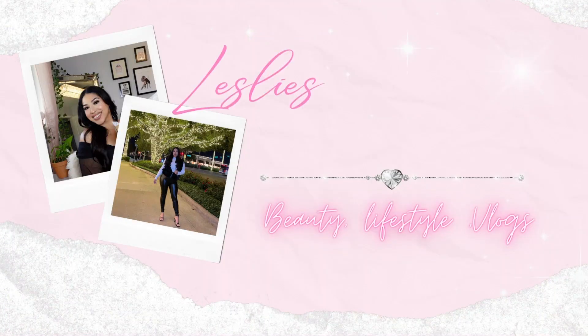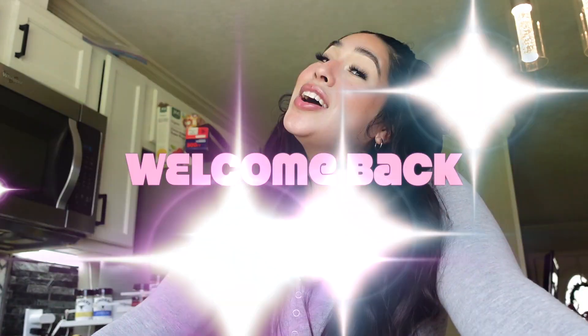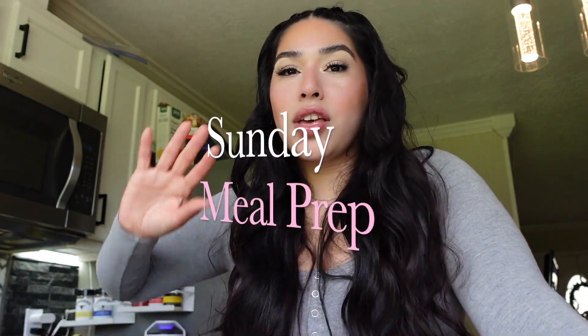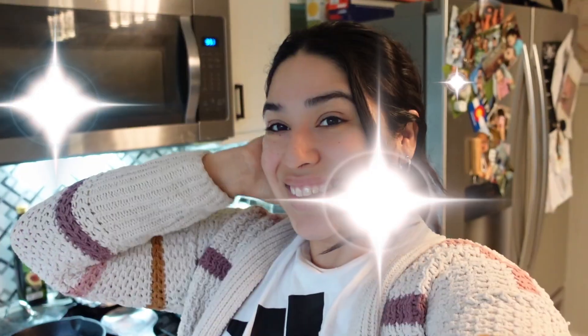Hey bestie, welcome back to my channel. My name is Leslie — if you're new here, don't forget to hit that subscribe button down below. If you're not new, hey girl, welcome back. I'm back, I got my camera fixed and I'm ready to vlog today. I decided to bring you girls a video on my Sunday meal prep, snacks to fuel my body and keep me on track with my goals, and also talking about potty training Malachi.